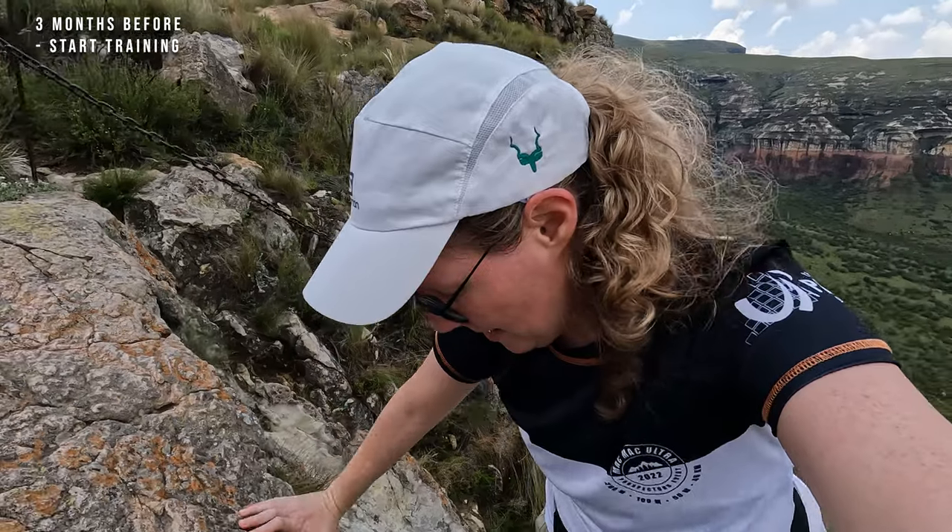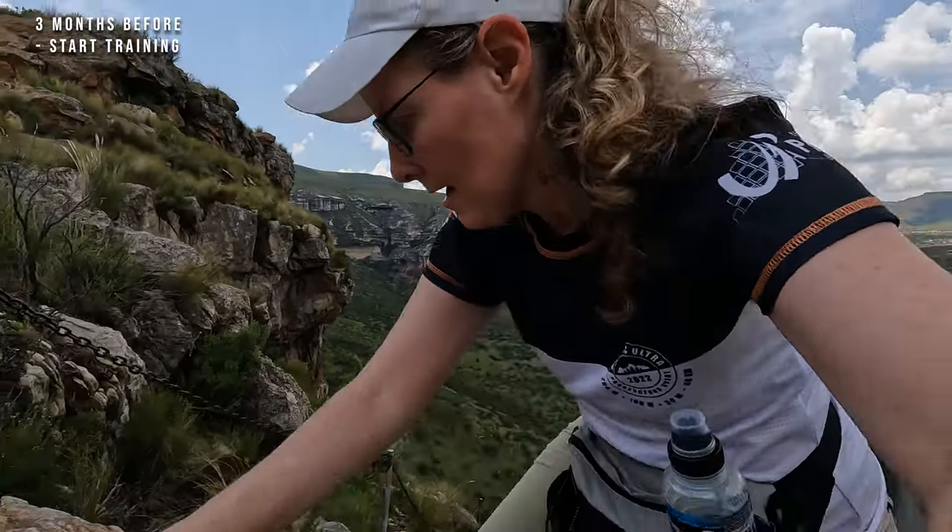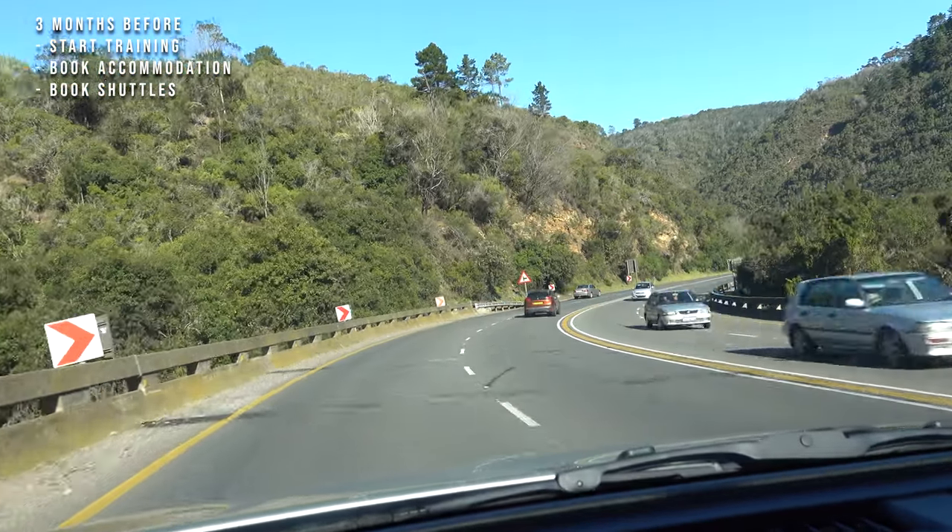At 3 months before, I seriously start training for the Otter Trail. I've got a couple of other videos about training that I'll link in the video description. It does take your body quite a long time to adjust to new training, so make sure you give it the correct amount of time. I also use this period to book accommodation for before and after the trail, and to book shuttles from the airport or between the start and end of the trail — because remember the Otter Trail is not circular; the starting and ending points are at different places.